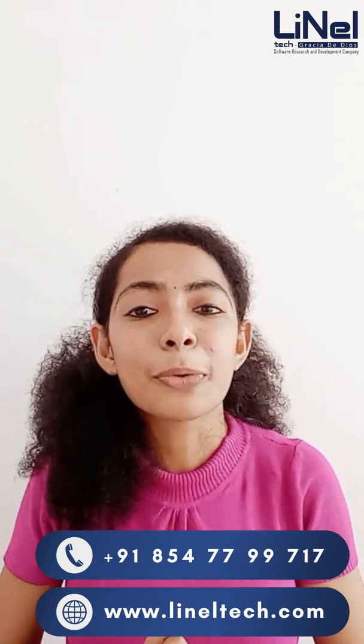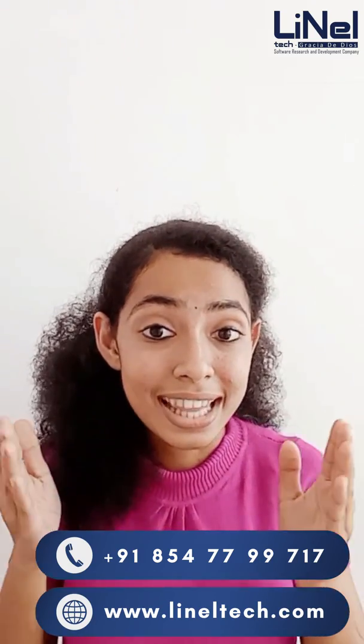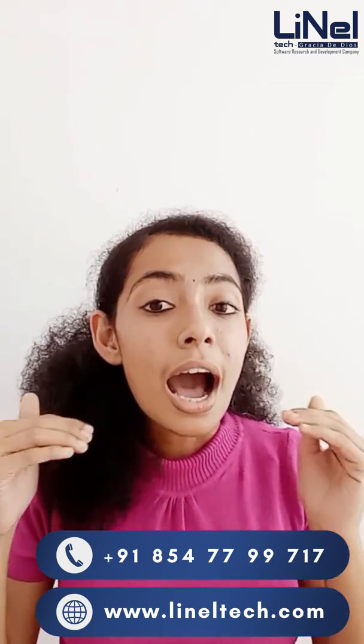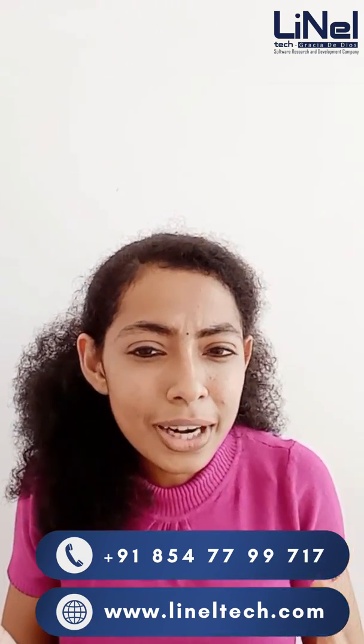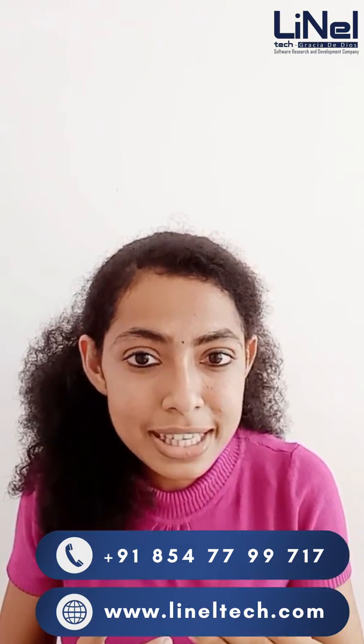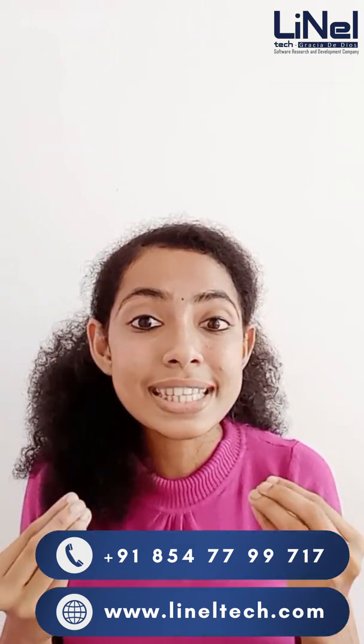If you want to go into artificial intelligence, you can. And that is a 6-month online personal training on web development. We will tell you what is in demand as an IT skill. Full-stack development.